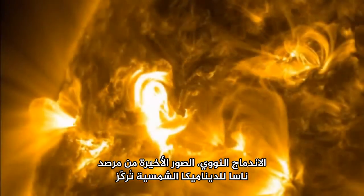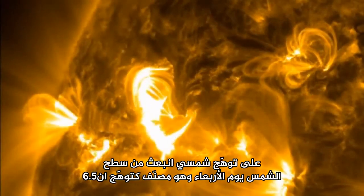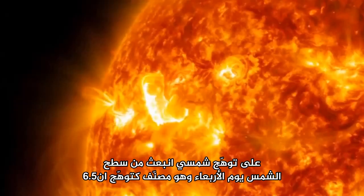The latest pictures from NASA's Solar Dynamics Observatory, focusing on a solar flare that erupted from the Sun's surface on Wednesday.